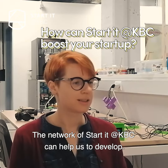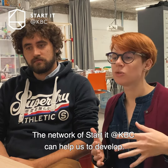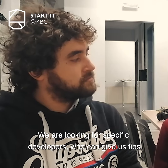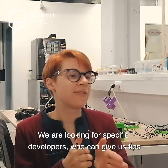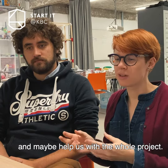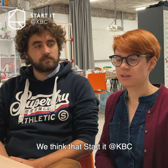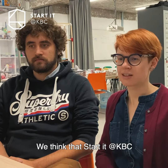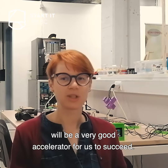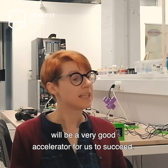The network at Started at KBC can help us develop better. We are also looking for specific developers who can give us tips and help with the whole project, and we think Started at KBC will be a very good accelerator platform for us to succeed.